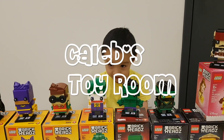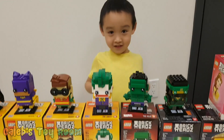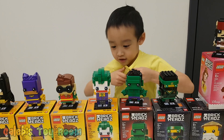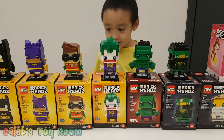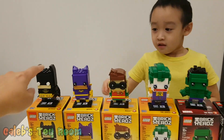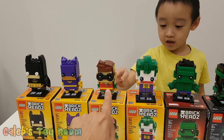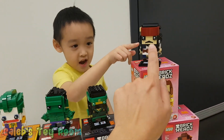What's in Caleb's toy room today? Brick heads from Lego. One, two, three, four, five, six, seven.